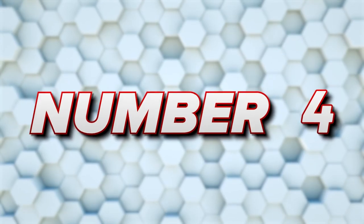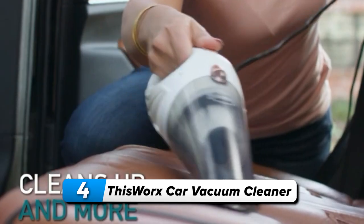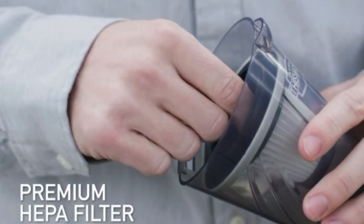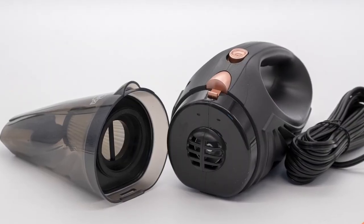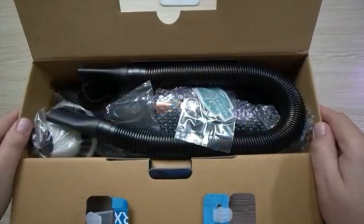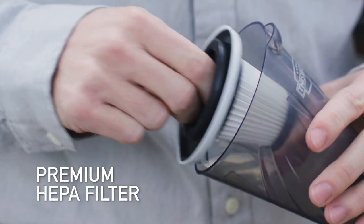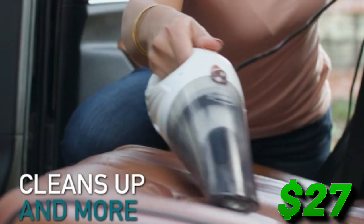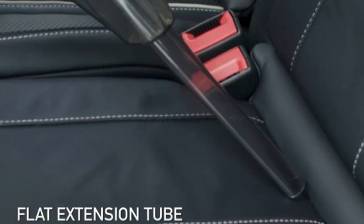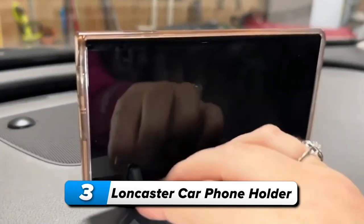Number 4: ThisWorx car vacuum cleaner. Tackle car messes effortlessly with this car vacuum cleaner. Compact and lightweight, it's equipped with a HEPA filter ready to handle ash, dust, or spills. The 106-watt motor ensures strong suction, eliminating dirt and debris. The car cleaning kit includes three attachments for detailed cleaning, a carry bag, filter brush, and a spare HEPA filter. Conveniently powered by the 12V outlet with a 16-foot cord, it reaches every nook and crevice without hassle — all for $27.